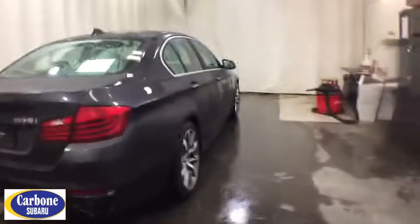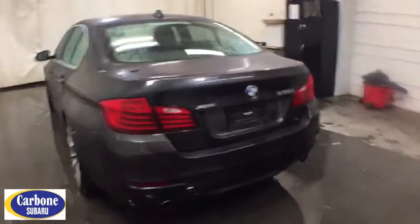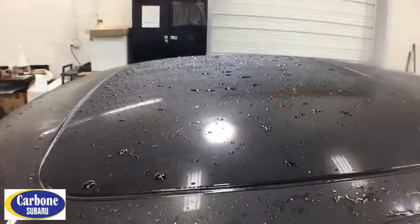Power passenger seat, navigation system, keyless entry, all-wheel drive, power liftgate, backup camera, leather-wrapped steering wheel, adjustable steering wheel, driver lumbar.